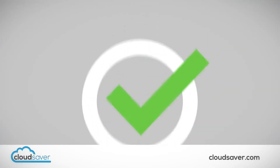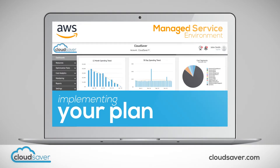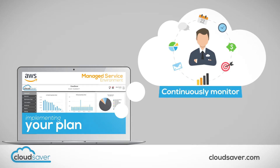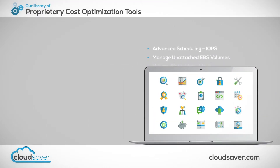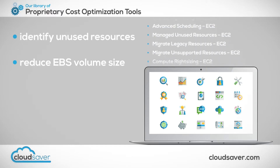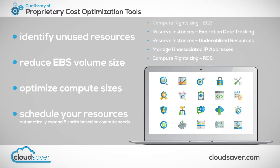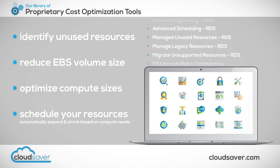Upon your approval, we will connect your environment with our managed service platform and begin implementing your plan. Also, your cloud analyst will continuously monitor your environment to identify additional cost-saving opportunities. Our library of proprietary cost optimization tools is extensive, so whether you need to quickly identify unused resources, reduce the size of EBS volumes, optimize compute sizes, or even schedule your resources to automatically expand and shrink based on your actual compute needs, we have you covered.